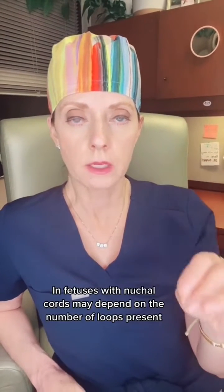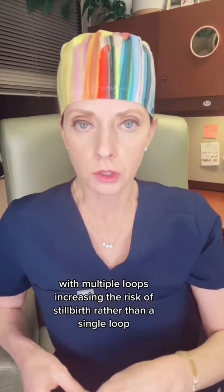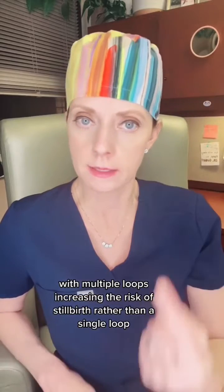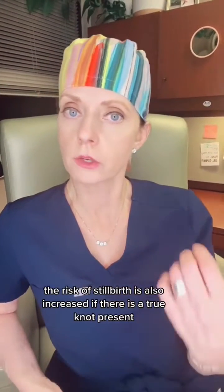The risk of stillbirth in fetuses with nuchal cords may depend on the number of loops present, with multiple loops increasing the risk of stillbirth rather than a single loop. The risk of stillbirth is also increased if there is a true knot present.